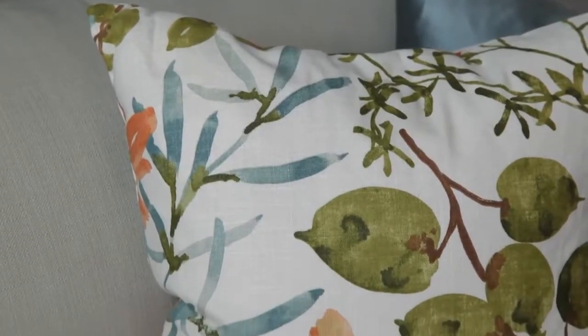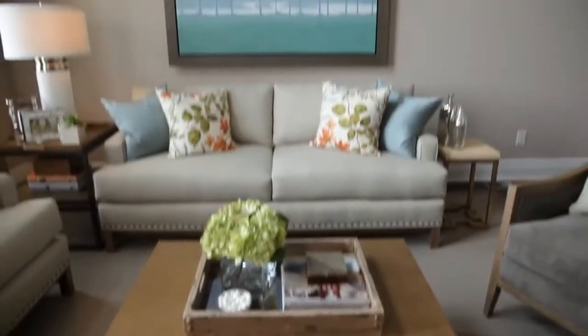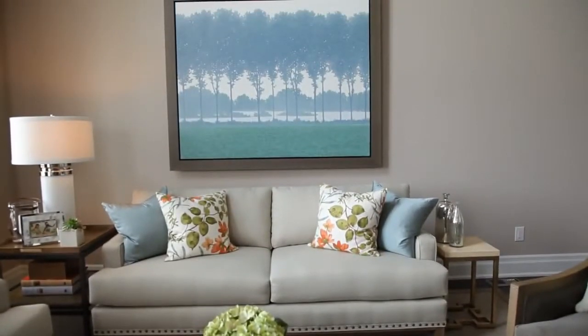Often you're looking for an inspiration to start the color, and that is really the carpet or fabrics on pillows, upholstery, or art. So we really look for an inspiration for the color.